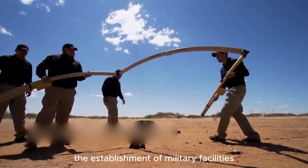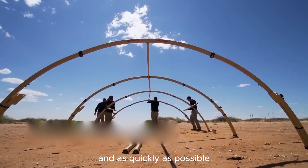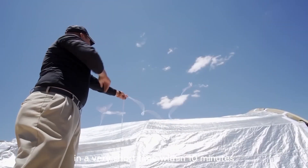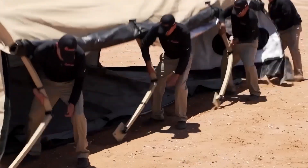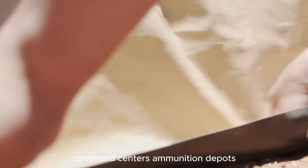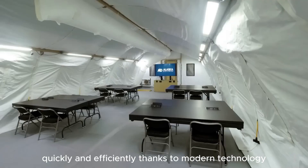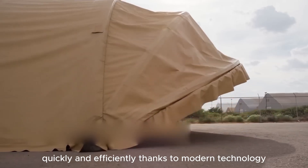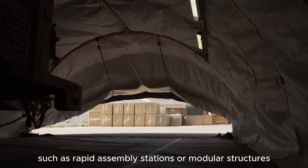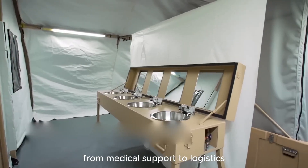The establishment of military facilities should be done as quickly as possible — within 10 minutes. Facilities such as field hospitals, command centers, ammunition depots, and canteens can be deployed impressively, quickly, and efficiently thanks to modern technology. Mobile solutions, such as rapid assembly stations or modular structures, help set up temporary shelters for everything from medical support to logistics.